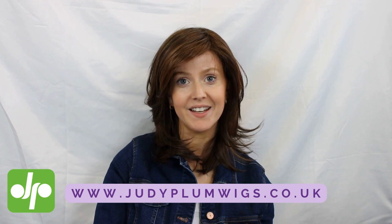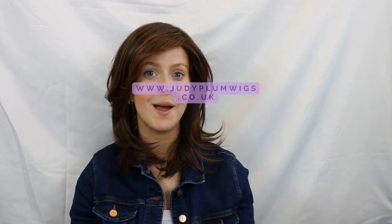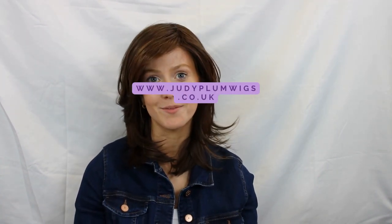I really hope you've enjoyed seeing this great range of colours. There's such a wide variety so there really is something for everyone. They are all available now over on the Judy Plum website. If you like this video, don't forget to give it a big thumbs up and subscribe to the Judy Plum YouTube channel. Come over to the website to see the full range of wigs available at the best prices with some great customer reviews.